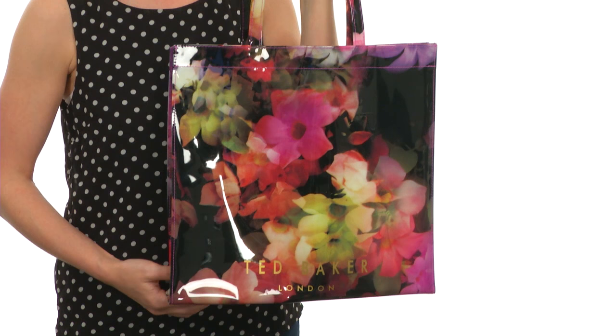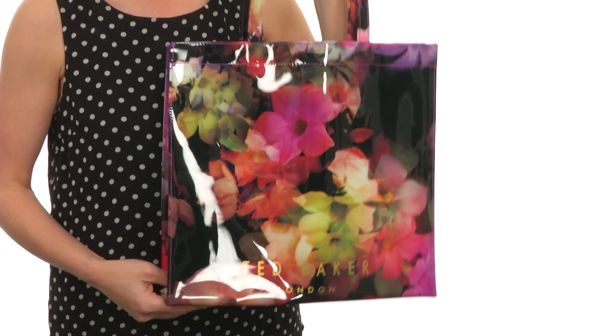This bag really pops thanks to its wonderful glossy texture. It's been created out of a synthetic material and has an all-over, beautiful color, real-to-life floral design throughout.